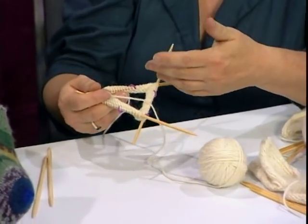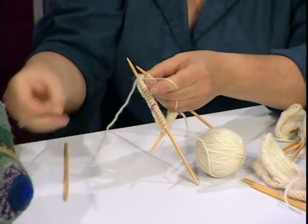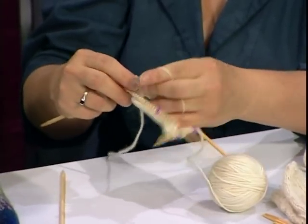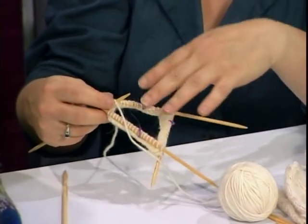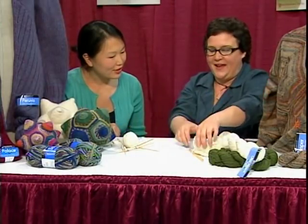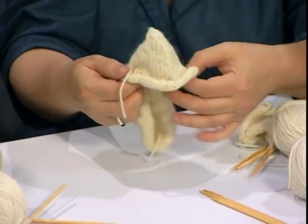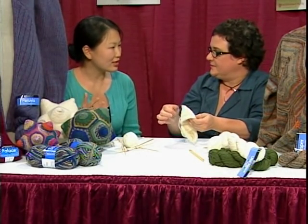You end up working a certain number of rows straight — in this case, three. After you work the three rows straight, you decrease, which forms the cone shape. You decrease, then knit straight across until you get to the marker and make another decrease, doing this all the way around. Three rows straight, decrease — over and over. After you've got one cone done, you knit the next one onto it: cast on some stitches, pick up some, cast on again, and make the next cone. The whole form is made without seaming — absolutely without seaming. You're picking up stitches as you go.